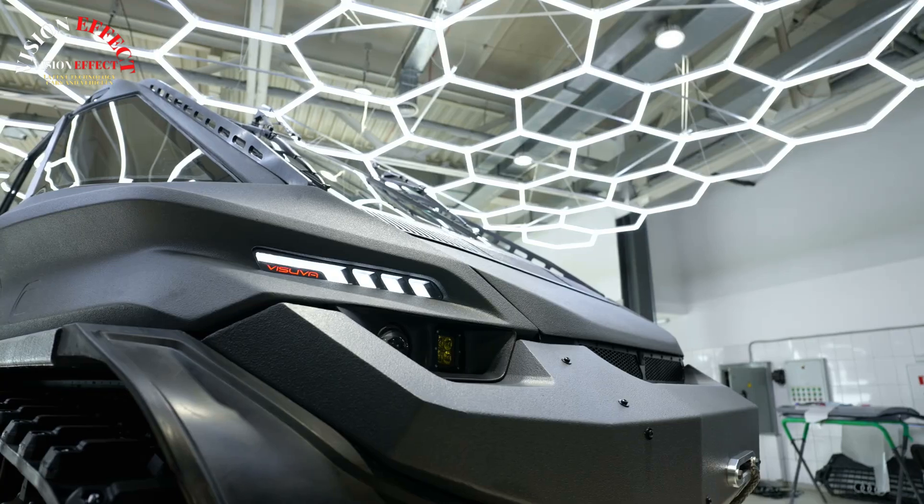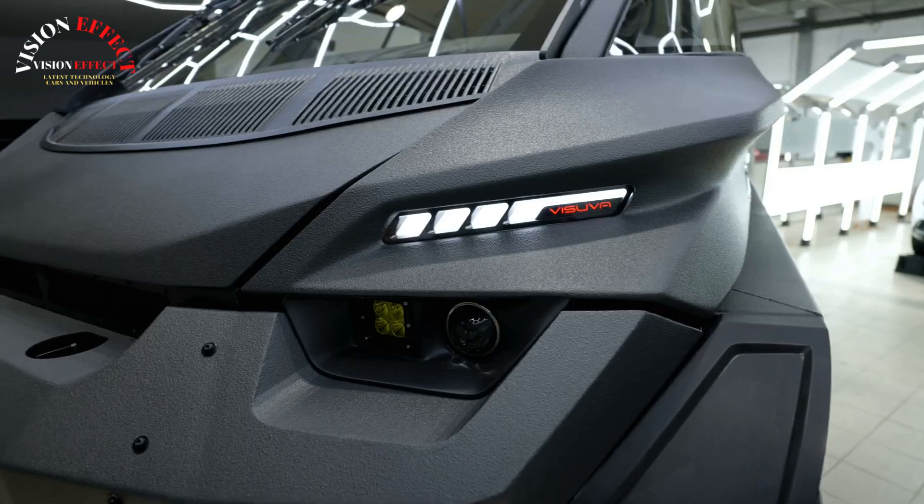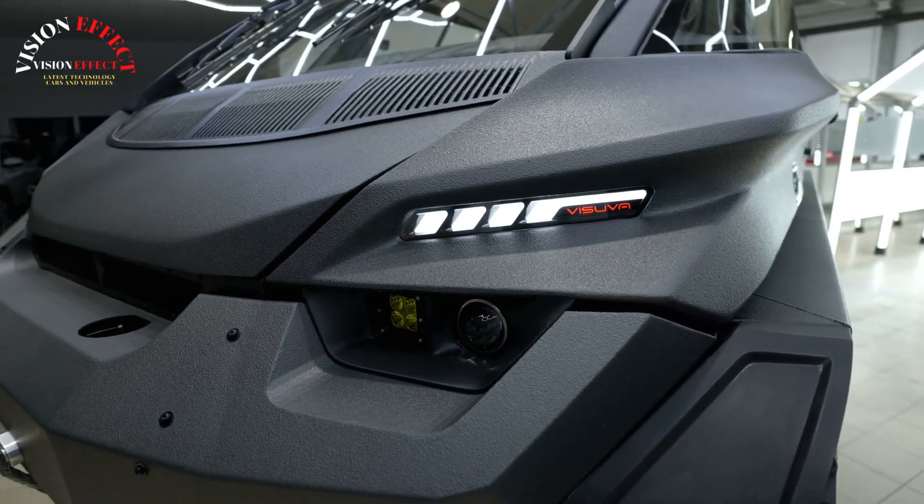A premium all-terrain tracked vehicle that anyone can use. The steering system doesn't require special driver training or extensive training.